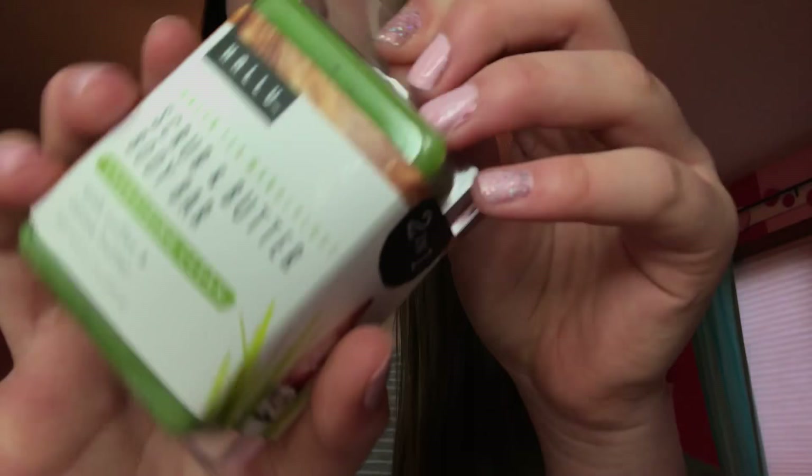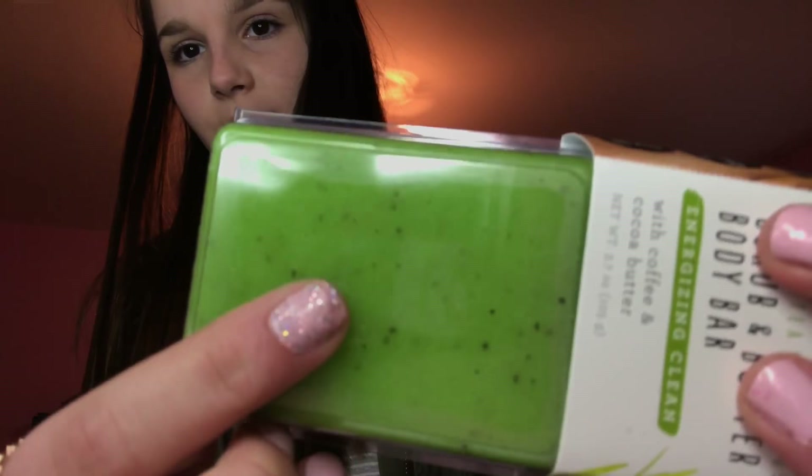Then we have the Green Tea Wanderlust Scrub and Butter Body Bar — it's energizing clean with coffee and cocoa butter. It's this lime, kind of green color. Kind of reminds me of a kiwi because it's like black and green. I think that's super cool. Sorry for saying I'm super excited to try everything, but I really am.